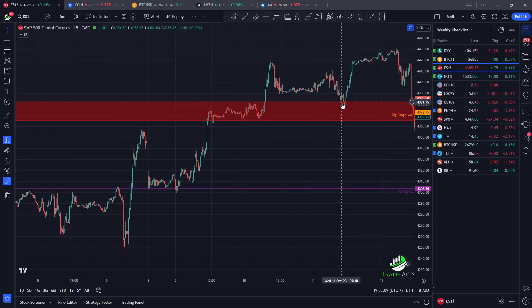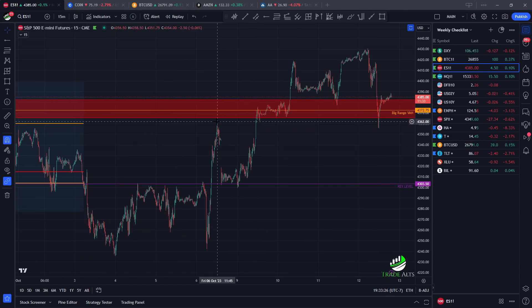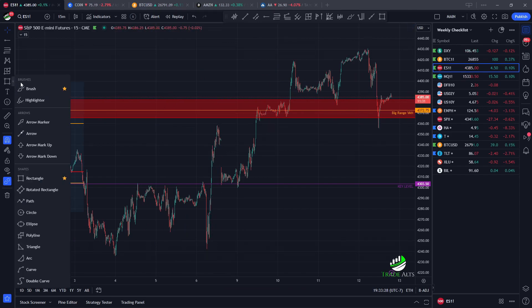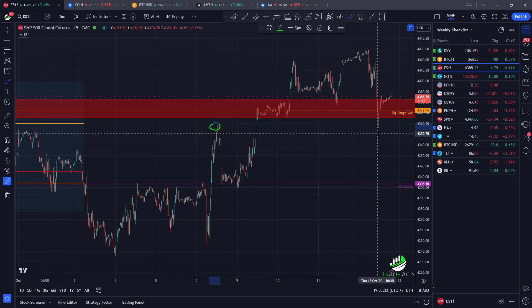It broke the red zone, came back for the retest, then made a new high. It's nice to see that respected. But now, anybody getting overly bullish or overly aggressive after this new high was taken out got a kind of nice flush to the downside. If you look at this high right here and look at where this low is...